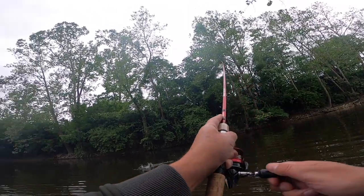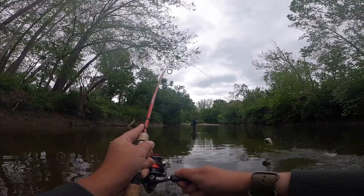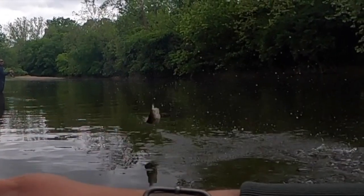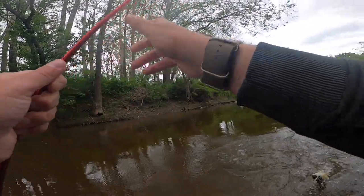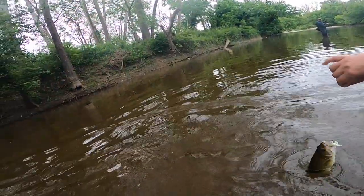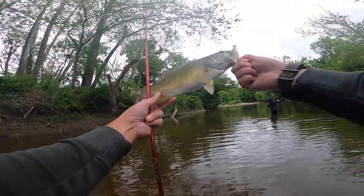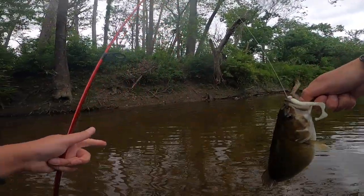Here we go, Neil! Dude, we found the lure — we found the lure for this stretch today. Nice job. About the same ballpark, a little smaller, but nice tug. Paul, I don't think we need to go much further.